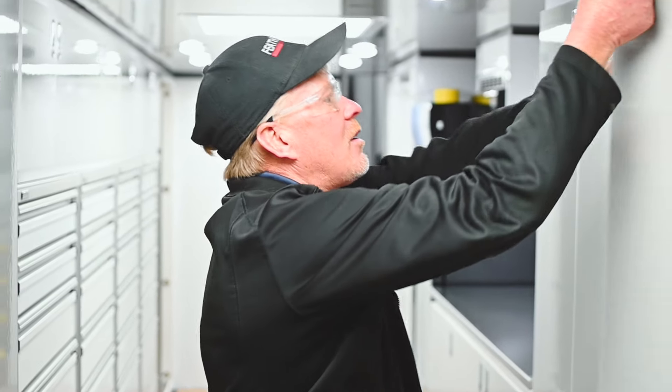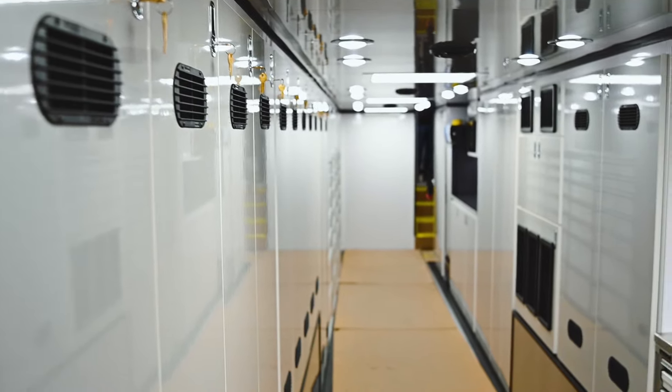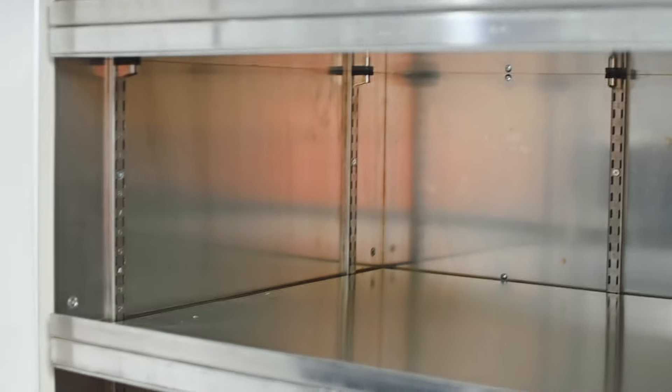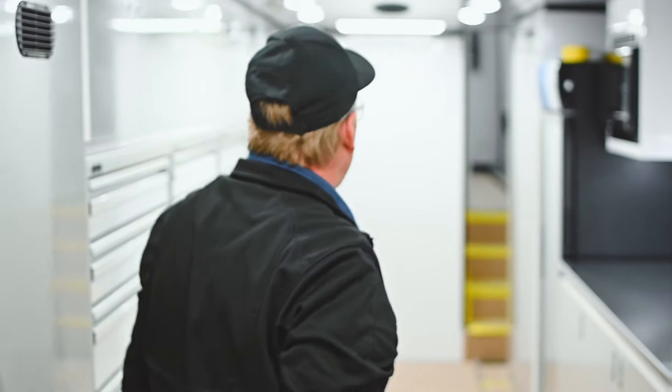Moving forward, just more lockers — a lot of storage space in these trailers. This area actually has aluminum shelves, more heavy duty, as they may have some oily race car parts stored in here.